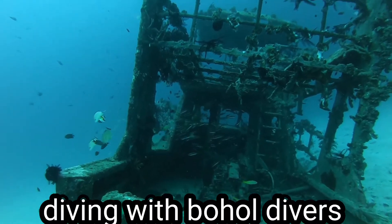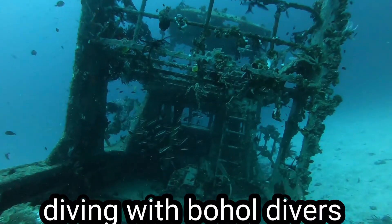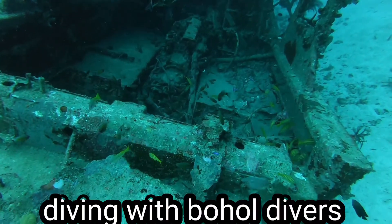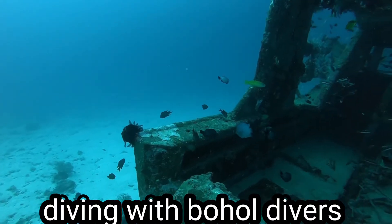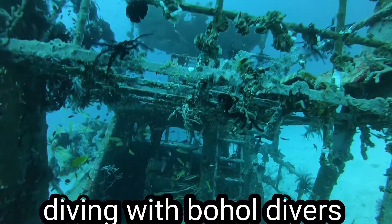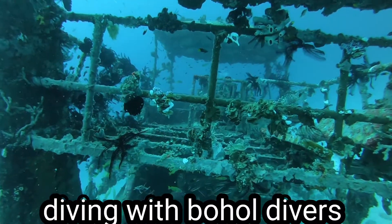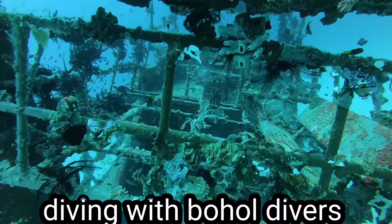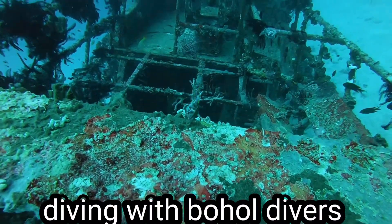So this is it — at 38 meters deep. If you want to get an idea of where this wreck is: if you're facing the beach of Alona divers, it's a little bit to the left. I would suggest if it's your first time to drop into this wreck, you might as well follow the buoy that will descend towards the wreck. Look at it — it looks awesome from here, with so many small fish already swimming around, making it their home for so many years.